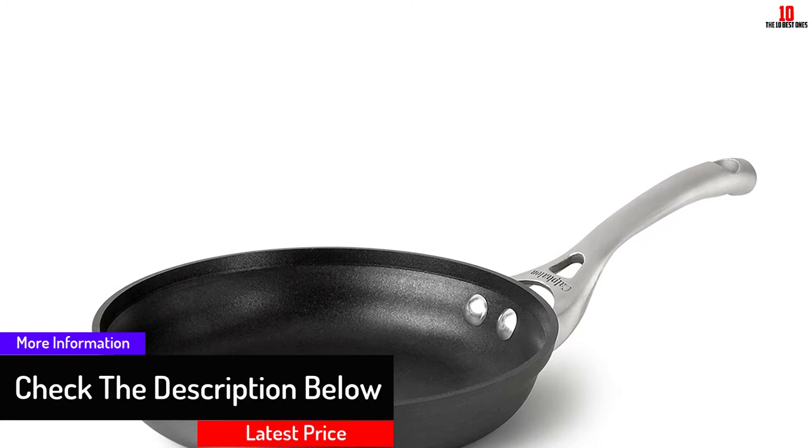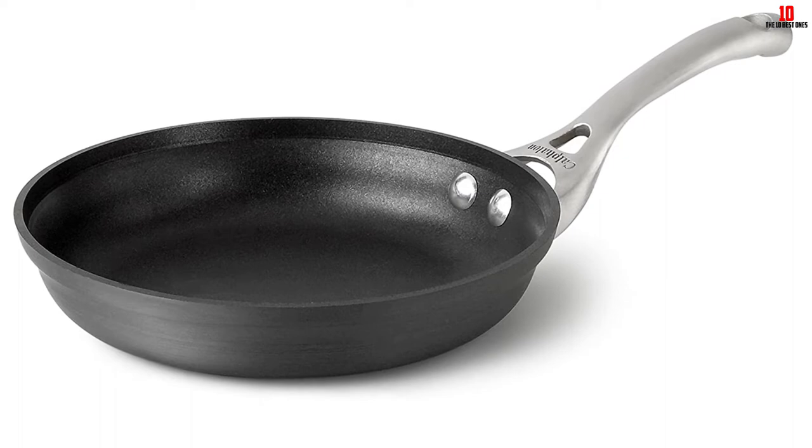This pan is dishwasher safe and is safe even when heated up to a temperature of 450 degrees Fahrenheit. It comes with a lifetime warranty.